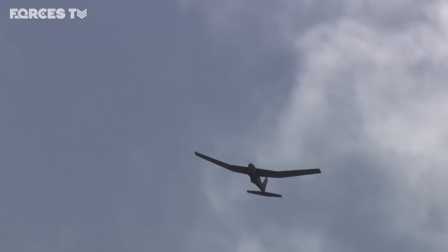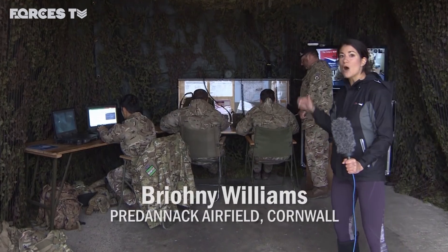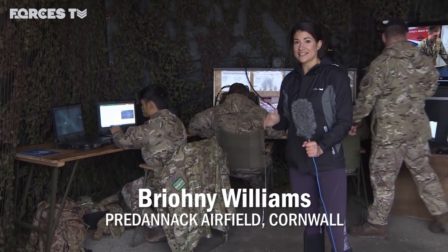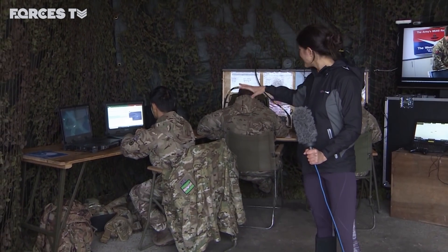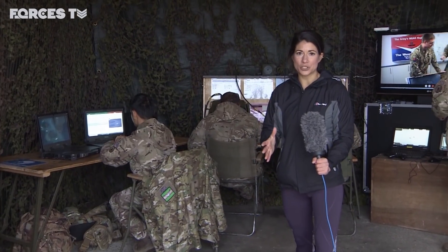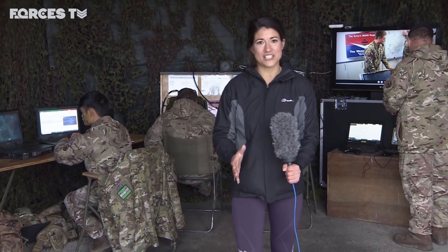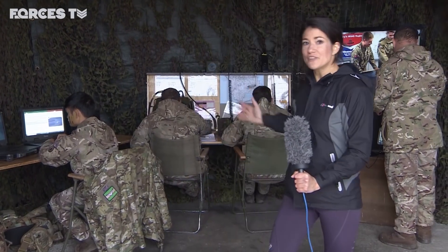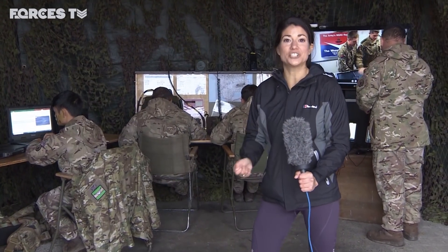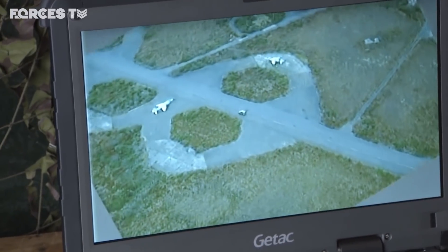The data and feeds gathered from the remotely piloted air systems are all sent back to this command post. That information is then analysed here and the most important parts are sent back to Brigade Headquarters in Wiltshire where it can be used for tactical decision making. Everything you see here is experimentation, as they're trying to find the best methods of sharing that information.